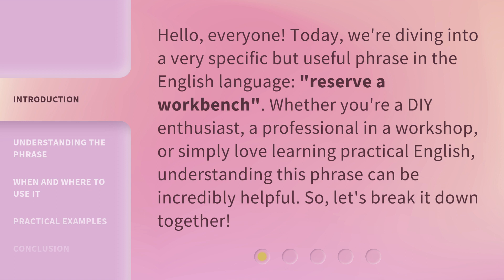Whether you're a DIY enthusiast, a professional in a workshop, or simply love learning practical English, understanding this phrase can be incredibly helpful. So, let's break it down together.